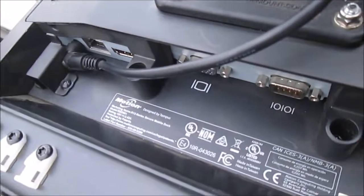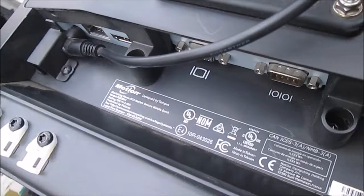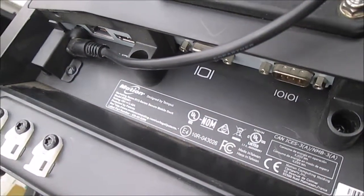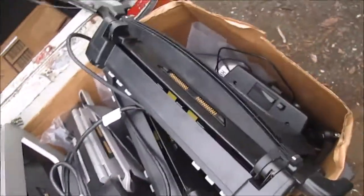We have a lot of these speakers — these are the Dell speakers that hook onto the monitors. We also have a lot of these docking stations; these are mobile docking stations. Motion R12 series secure mobile dock, model RSD001, and we have a lot of them with the power supplies.